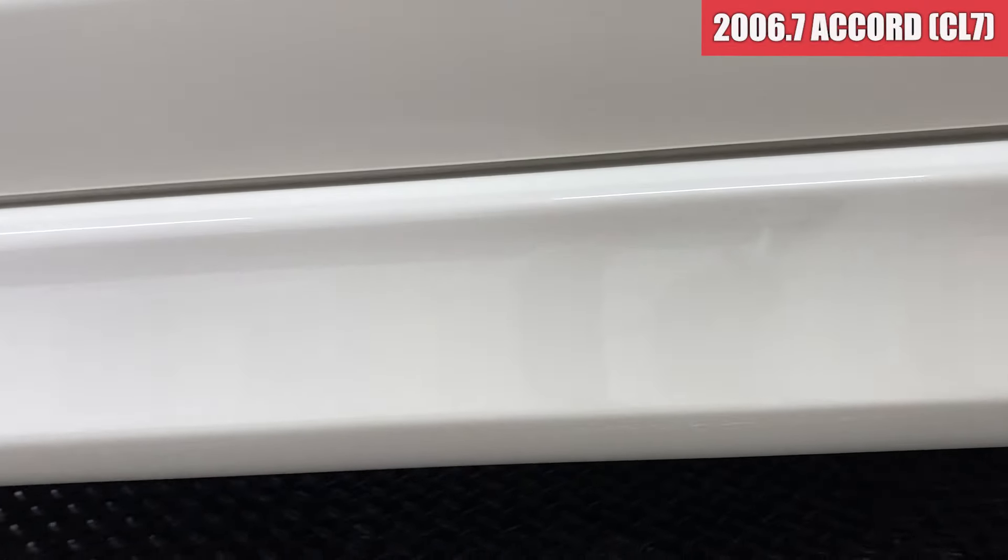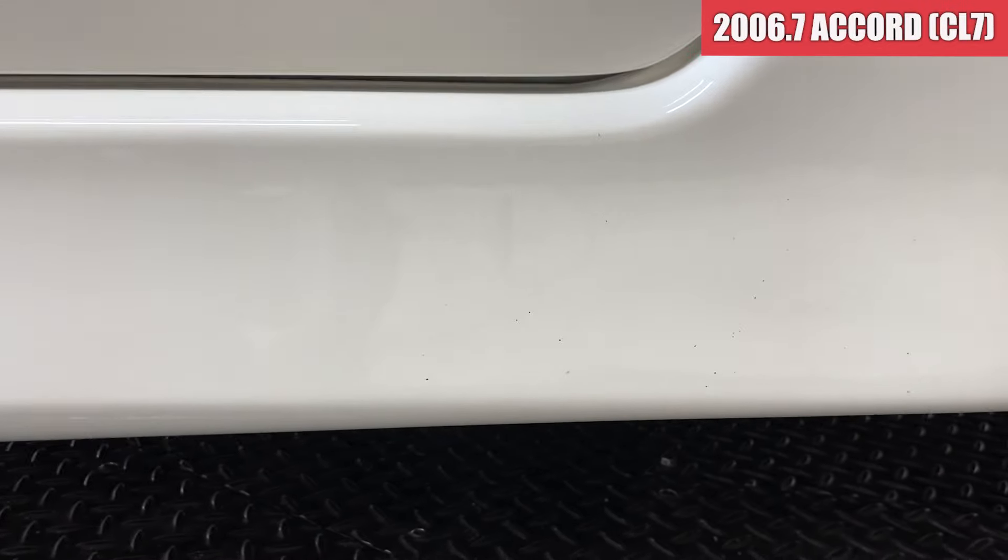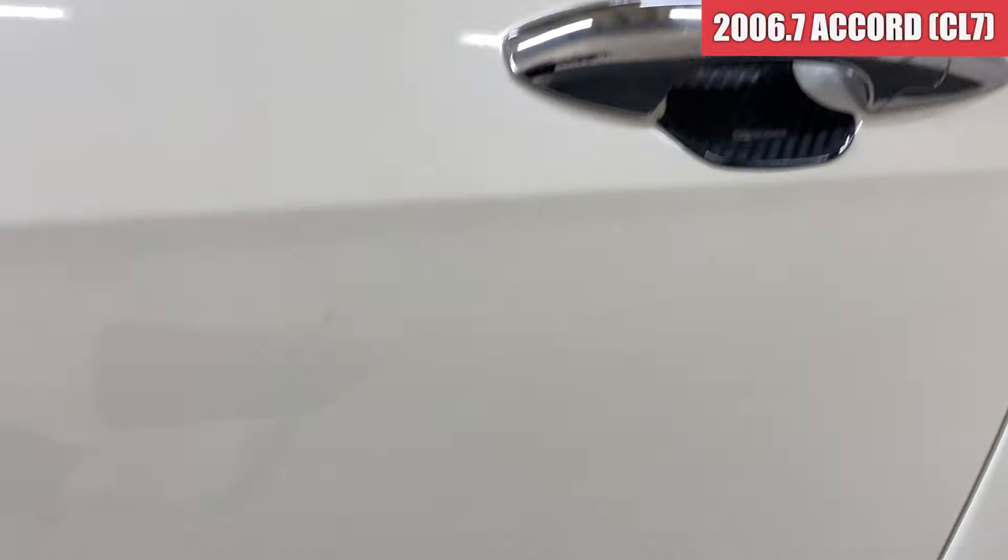助手席側のドア、綺麗ですね。サイドステップ周りも綺麗な状態ですかね。後ろの方はちょっと飛び石傷、ちっちゃいのがあるかなという感じですね。で、左リアのドアですけれども、